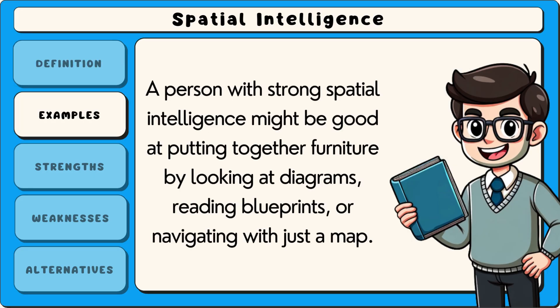A person with strong spatial intelligence might be good at putting together furniture by looking at diagrams, reading blueprints or navigating with just a map.